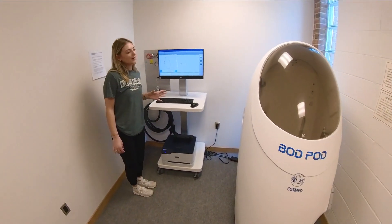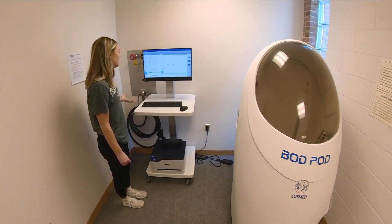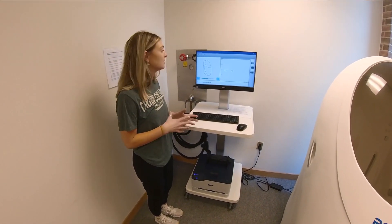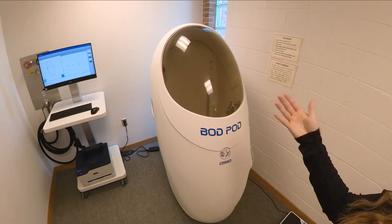This is the newest addition to our lab and we're really excited about it — it's the bod pod. It measures your body composition, so your fat-free mass as well as your fat mass. What's also really cool about the bod pod is that it uses air plethysmography, which looks at the air displacement when you get into the machine, and that's how it actually measures your fat mass versus your fat-free mass.